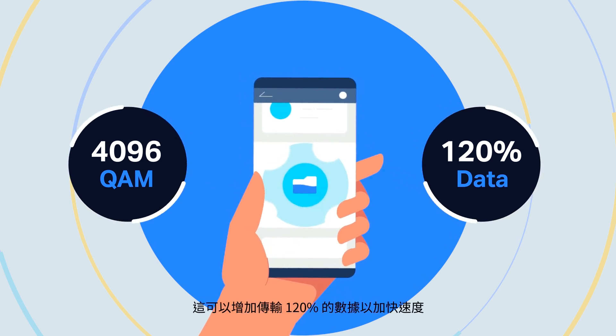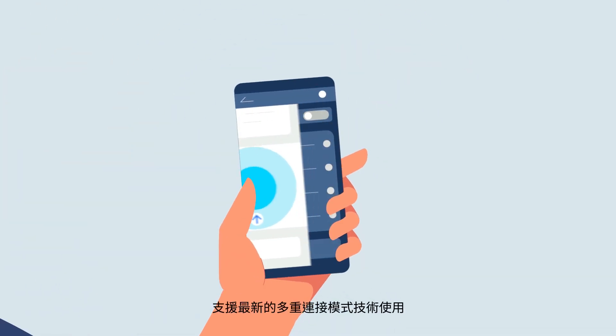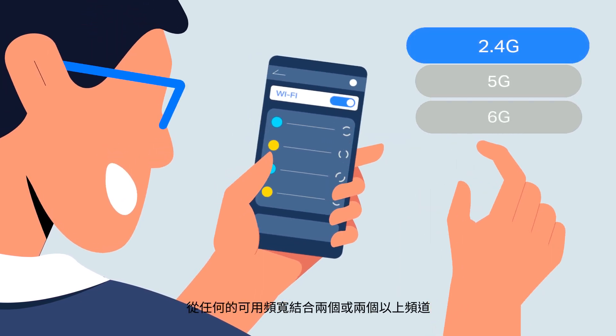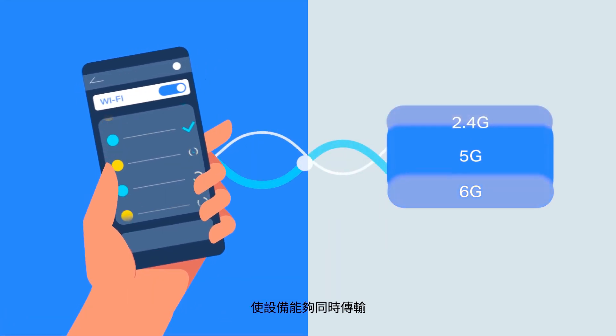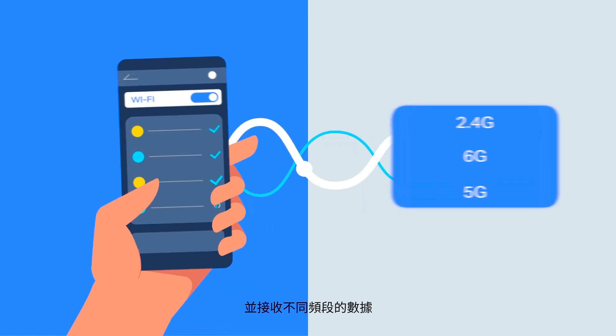This packs 120% more data for higher speed. The new multi-link operation mode allows aggregation of two or more channels from any available frequency band, enabling devices to simultaneously send and receive data across different frequency bands.